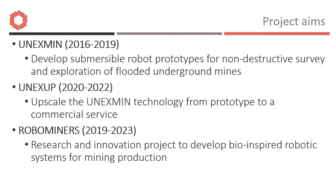The Onyxmin project developed autonomous robots for survey and exploration of flooded underground mines, of which there are many thousands across Europe. The primary purpose is to assist in identifying unexploited raw material resources.